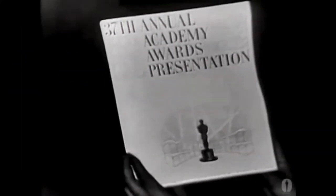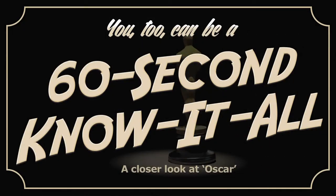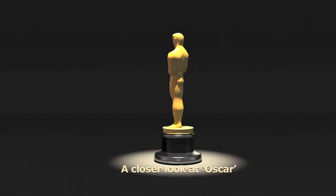Oscar parties are once again just around the corner, so let's get you prepared with some trivia tidbits about the statuette itself. Oscar heads are gonna know all this, of course, but to the rest of us, it's kind of an interesting story.